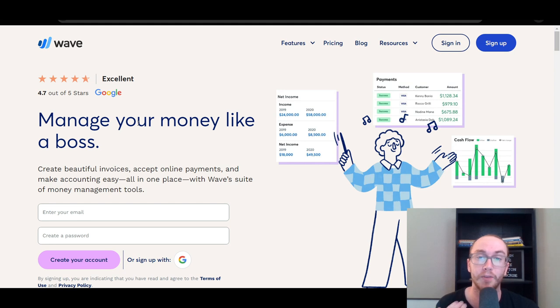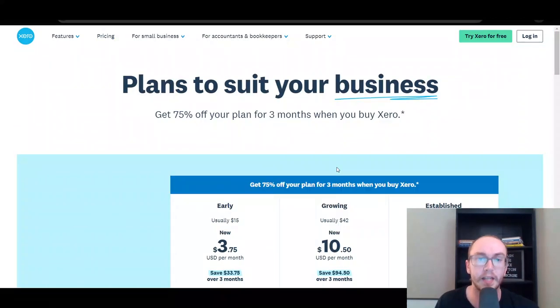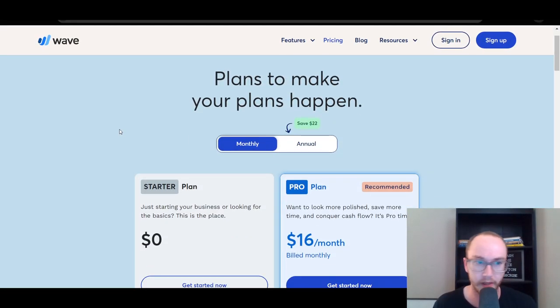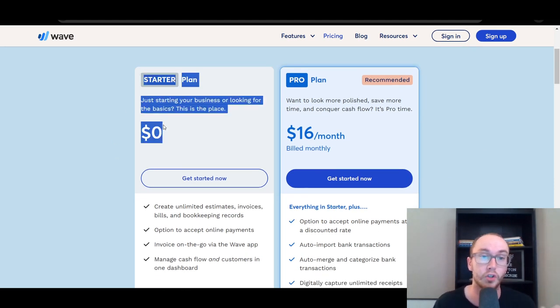Wave is a lot more beginner-friendly in terms of the pricing and getting started, and they do actually have a completely free version. This is accurate as of the making of today's video — be sure to check out each company's pricing pages for the most up-to-date pricing. By and large, it would seem that Wave does want to continue to offer a free starter plan.